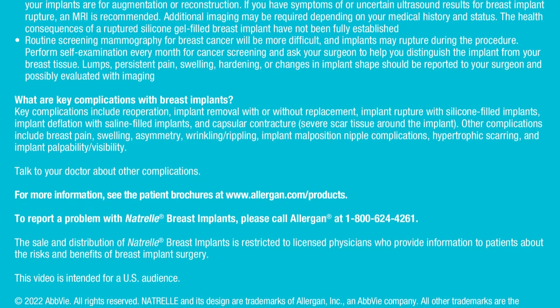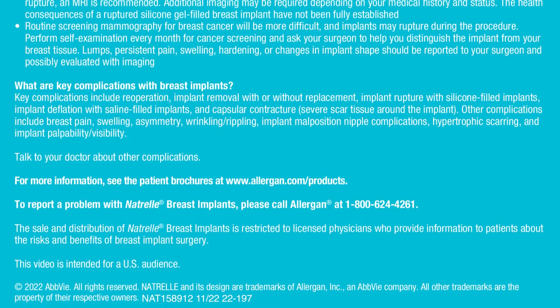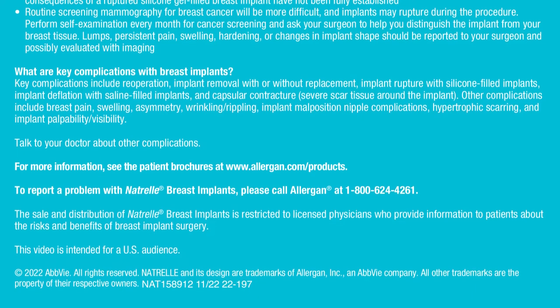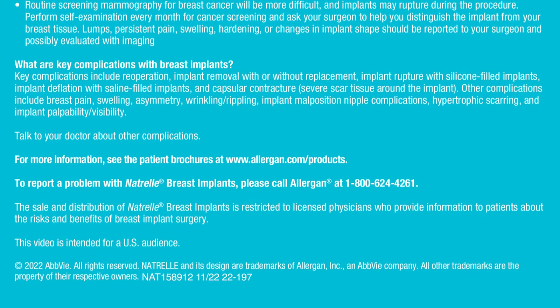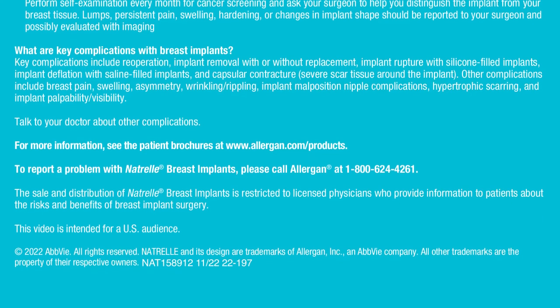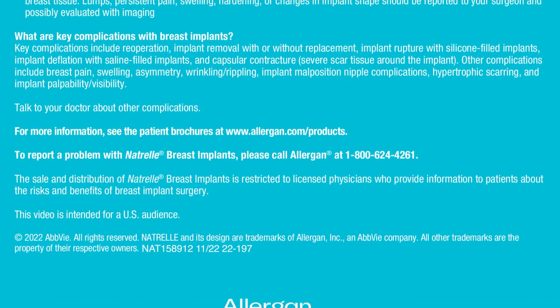Lumps, persistent pain, swelling, hardening, or changes in implant shape should be reported to your surgeon and possibly evaluated with imaging. Key complications with breast implants include re-operation, implant removal with or without replacement, implant rupture with silicone-filled implants, implant deflation with saline-filled implants, and capsular contracture — severe scar tissue around the implant.